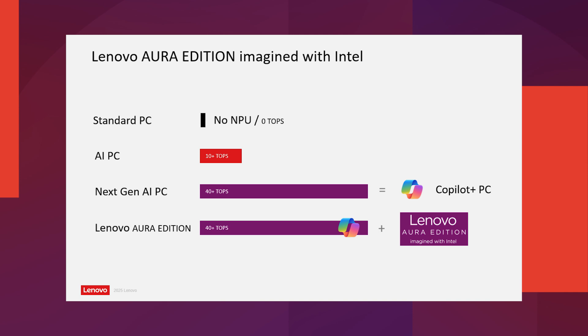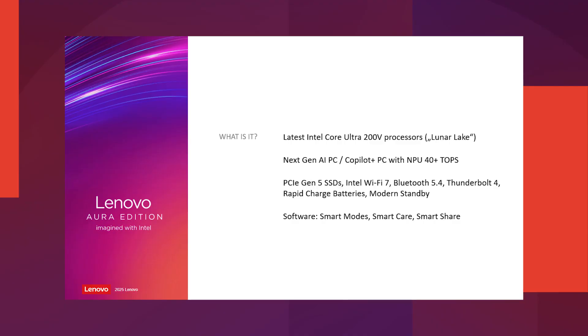So what is the Aura Edition? Aura Edition is a unique partnership between Lenovo and Intel. To be able to call that kind of notebook an Aura Edition, the devices need to have certain characteristics. First are the technical characteristics: it has to have the Intel Lunar Lake processor, and it has to have a neural processing unit with more than 40 TOPS.